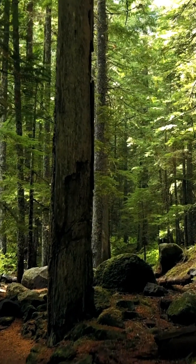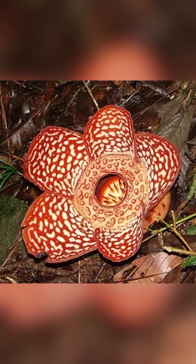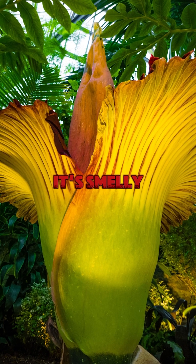Why does this flower exist? It's a perfect example of nature's creativity. The corpse lily has adapted to its environment in the most bizarre way possible. It's deadly, it's smelly, and it's absolutely fascinating.